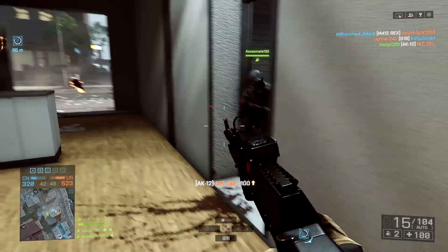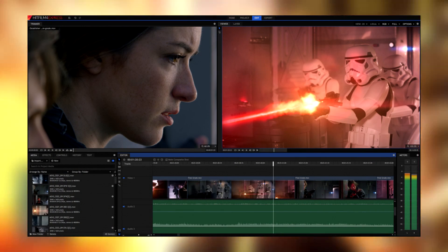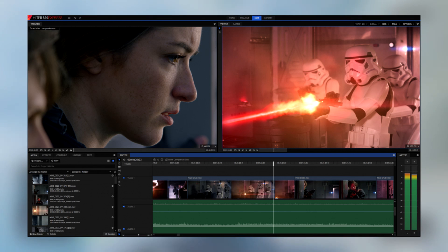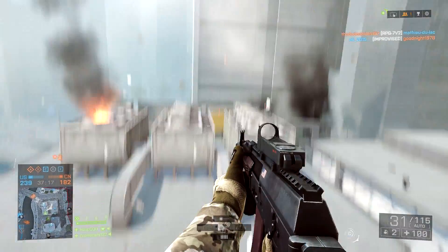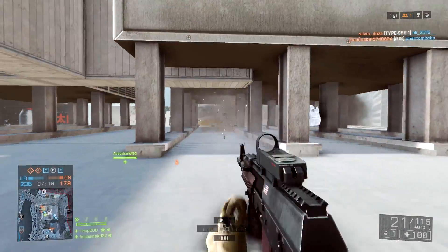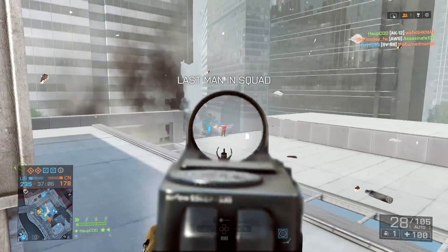Without further ado, let's get right into it. The first one we have here is HitFilm 4 Express. This one is definitely a very professional looking one — as you guys can see in the screenshots I'm going to put up on the screen, it's pretty much like a basic video editor. You guys can see at the top there are two pictures for the two different layers, and then you also have the media tracks on the bottom.